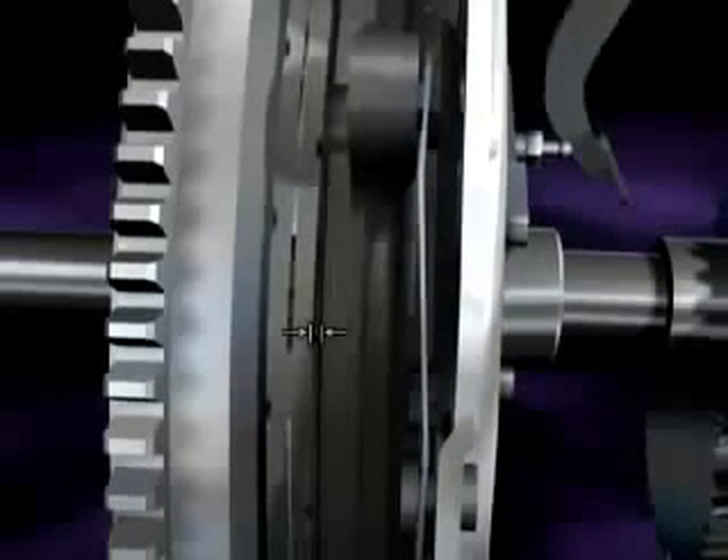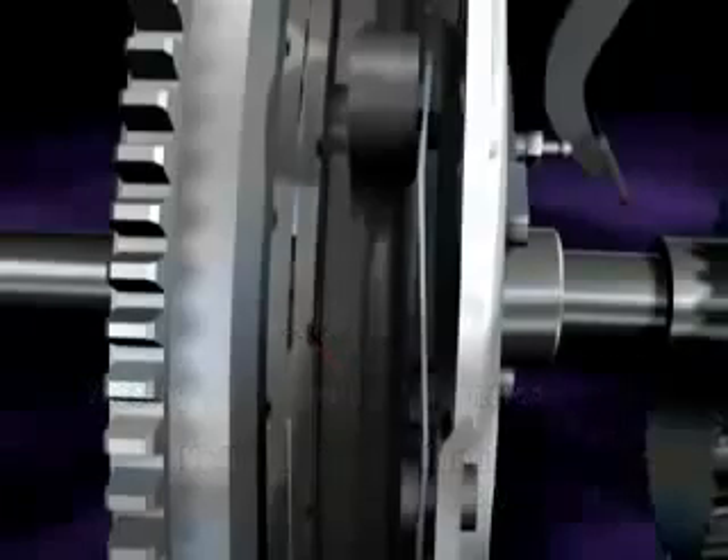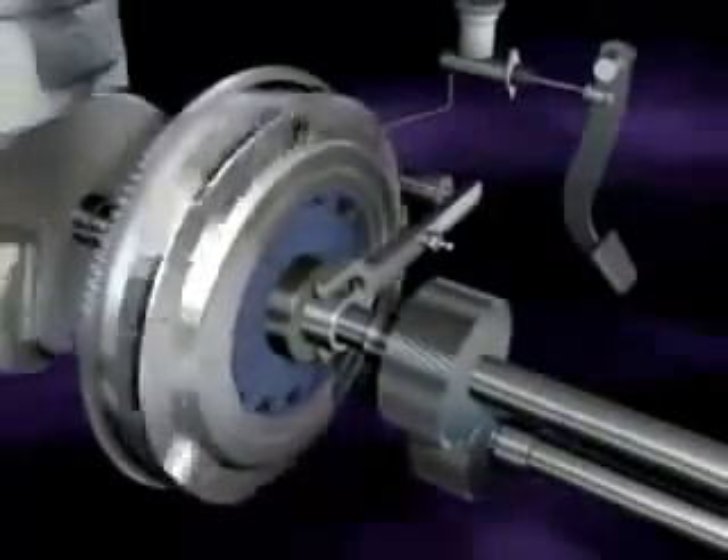The clearance between the clutch disc and pressure plate when disengaged is approximately 1 mm for passenger cars and light commercial vehicles, and 1.5 mm for medium and heavy commercial vehicles. This engagement and disengagement is the basic principle of a manual clutch.